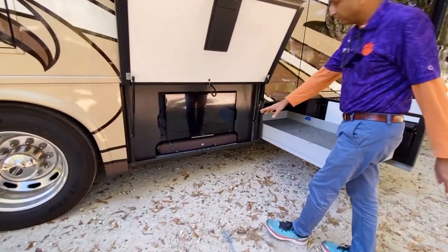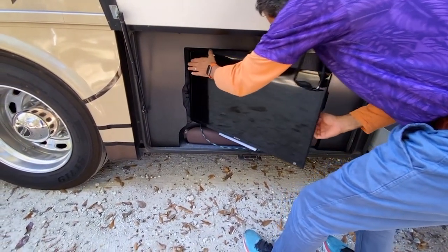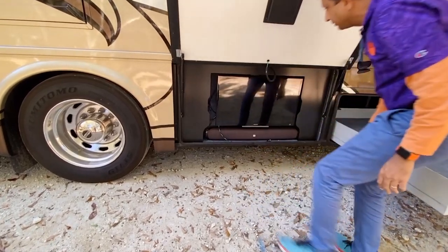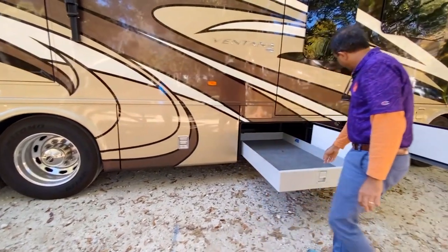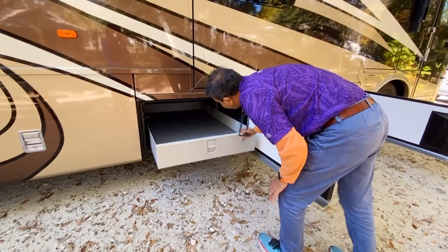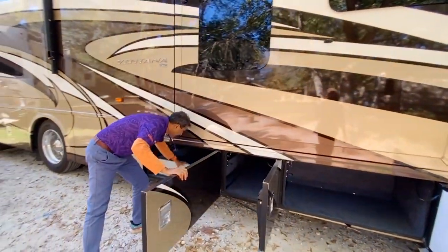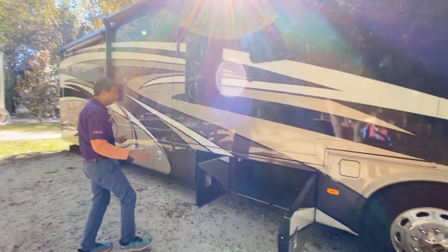Outside TV with a JBL sound bar. This TV should come out and tilt out, just like the one in the bedroom. There's also a little extra HDMI port. There's a slide-out tray — a back saver — so you've got one slide-out tray here. The passenger side consists of two slide-outs. Look at the paint — it's in beautiful shape. I don't see any flaws. I haven't seen any major body damage, any scratches.